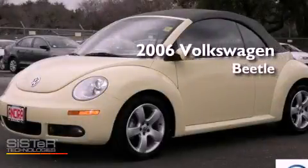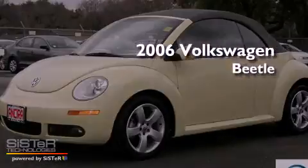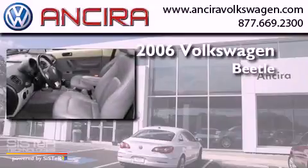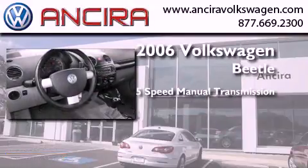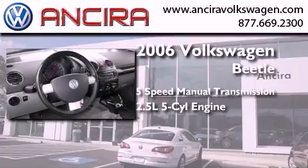This is a 2006 Volkswagen Beetle. This four-door sedan has a five-speed manual transmission and a 2.5-liter inline five-cylinder engine.